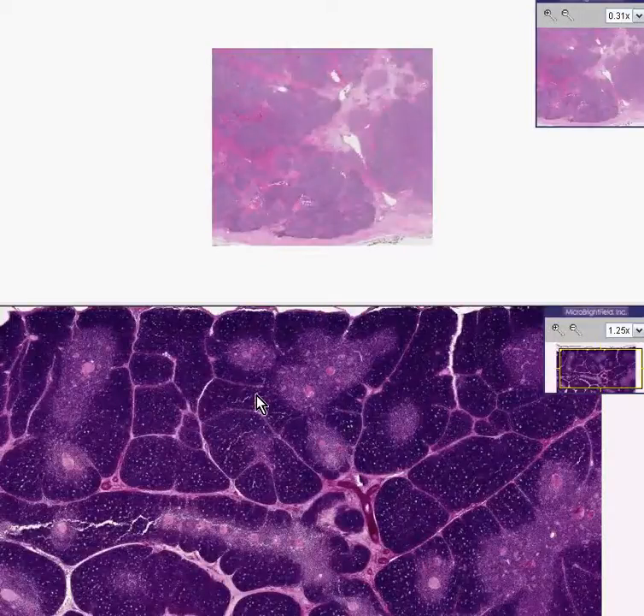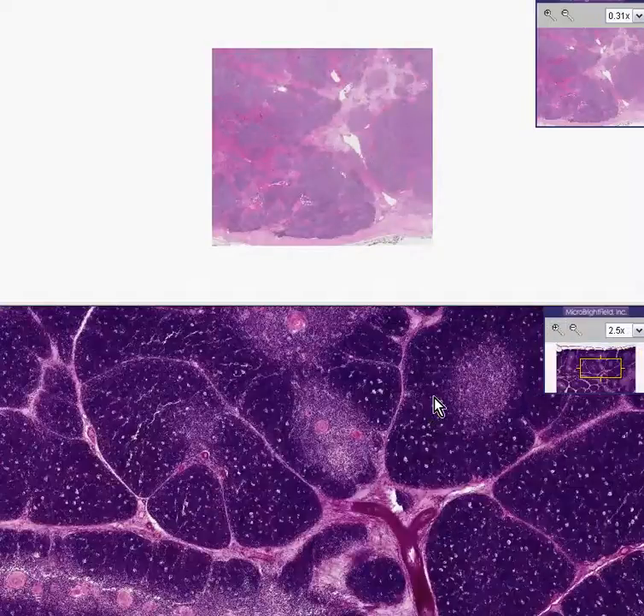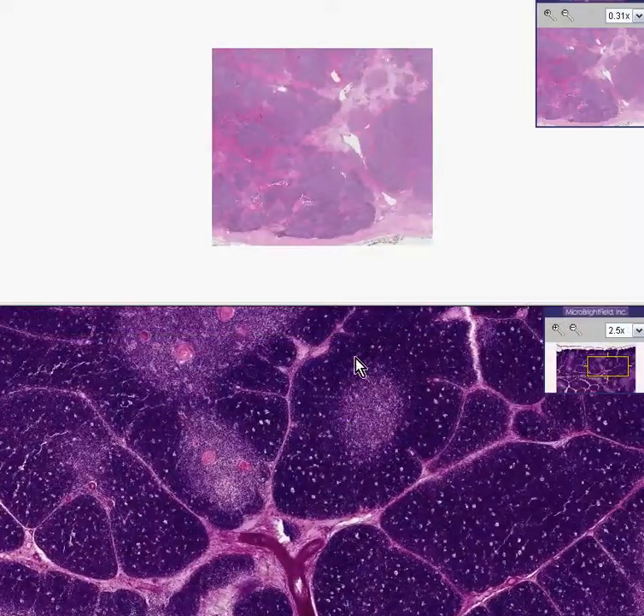In the bottom of the field here, we have a classical normal thymus gland. We can see it's entirely lymphocytic looking. We can see that the lobules are separated by these thin bands of connective tissue. In most areas you have the darker lymphocytes on the outside because they generally have less cytoplasm relative to the nucleus.